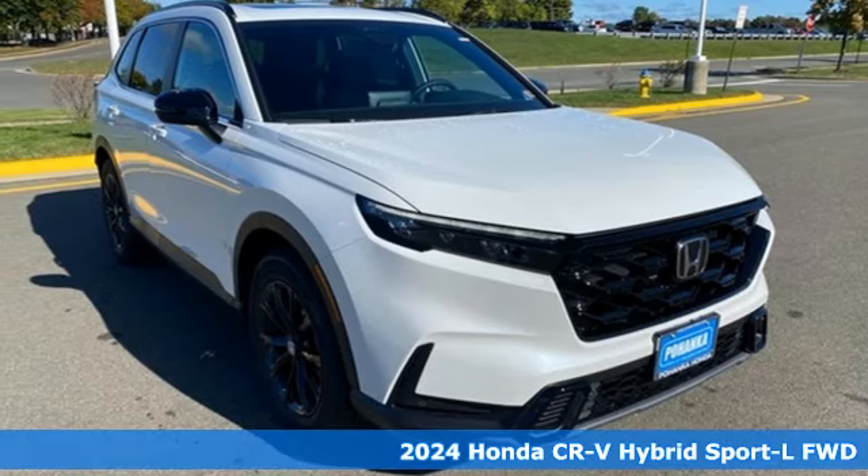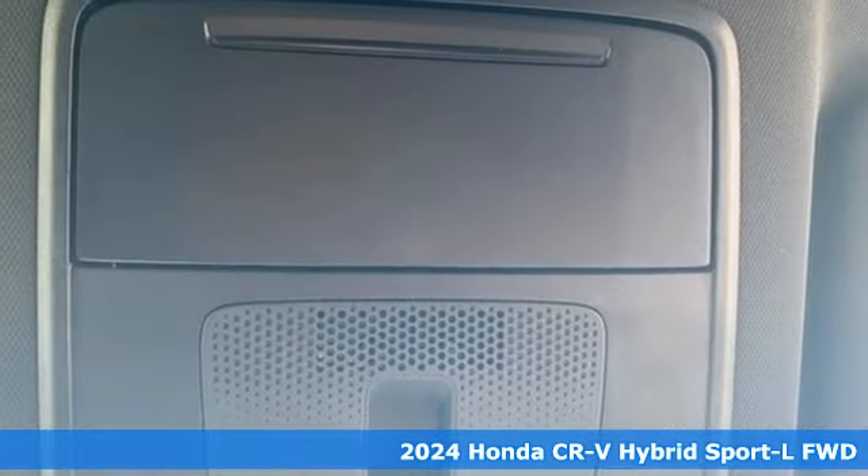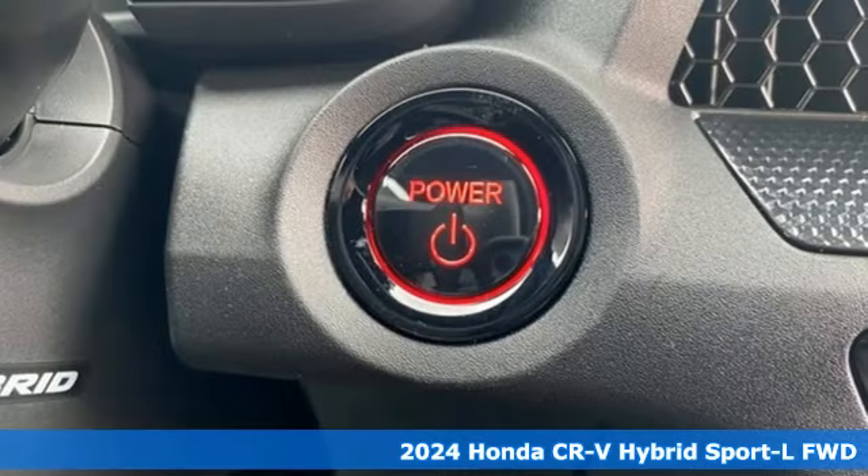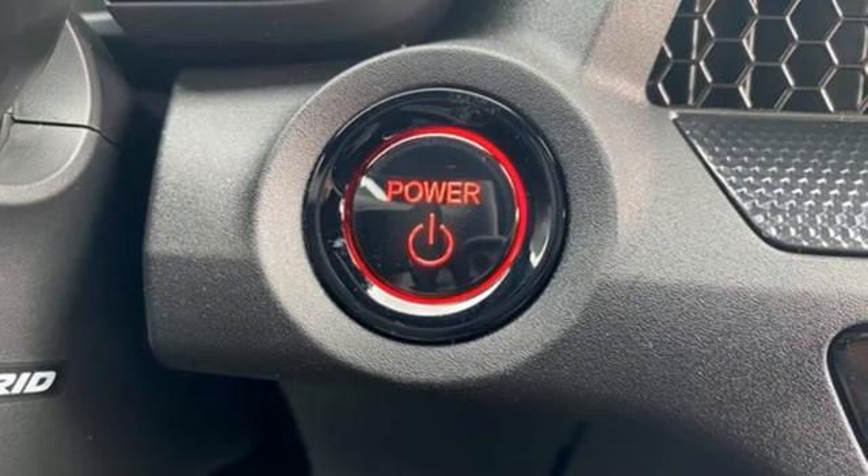Here's a new 2024 Honda CR-V Hybrid. Honda's created some of the most admired vehicles on the planet. It comes nicely equipped with features you'll love.